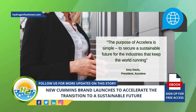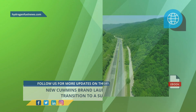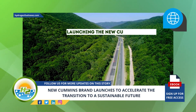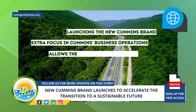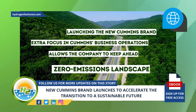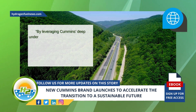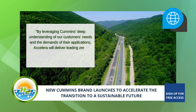According to Davis, launching the new Cummins brand drives extra focus in Cummins's business operations and allows the company to keep ahead of the constantly changing zero-emissions landscape. By leveraging Cummins's deep understanding of customer needs and the demands of their applications, Accelera will deliver leading zero-emissions technologies necessary to accelerate the shift to zero.